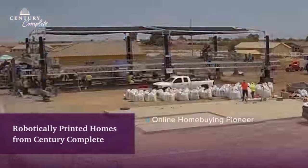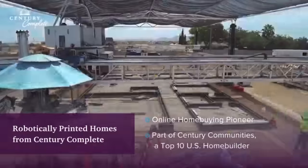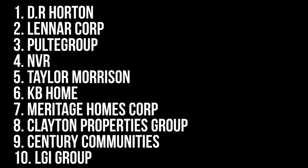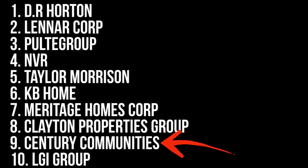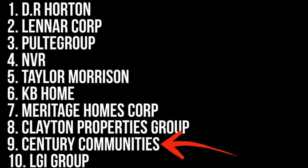First things first, anytime a top 10 builder implements a new build strategy that's significantly different than what they've been doing, I think it's probably worth checking in on what they're up to. Since I spend most of my time following the goings-on in the prefab home industry, I didn't actually know much about Century Communities or where they fit into the top 10 of U.S. home builders, but a quick search led me to a list put together by Multifamily Dive. According to them, it looks as though they're the ninth biggest builder by closings behind Clayton Properties Group and in front of LGI Homes based on the number of closings in 2021.